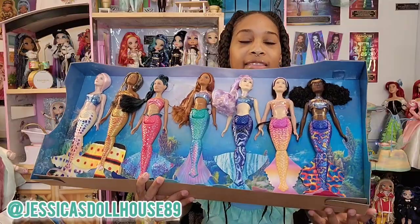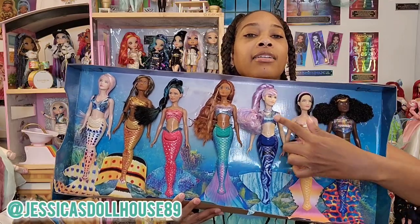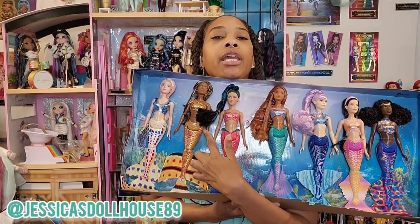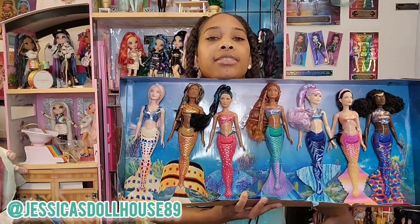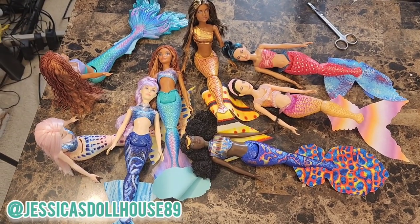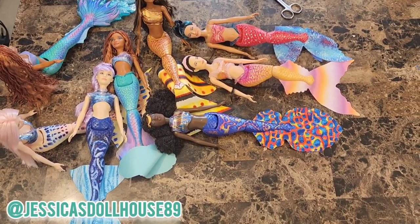The sisters are: Samika, Mala, Karina, Ariel, Perla, Indira, and Caspia. These dolls are so pretty out of the package — they're pretty in the package, but out of the package they just look so sweet together. Just gorgeous. Just beautiful. Just mermaid vibes.